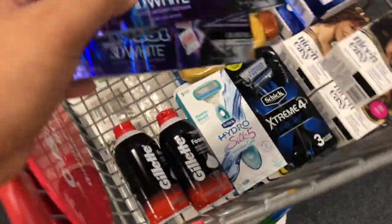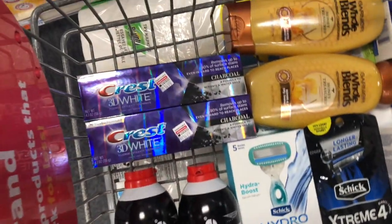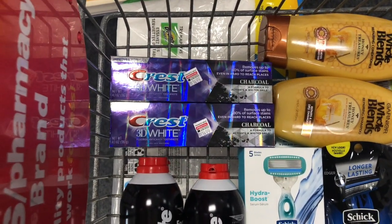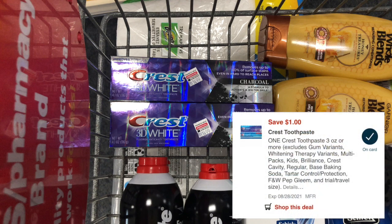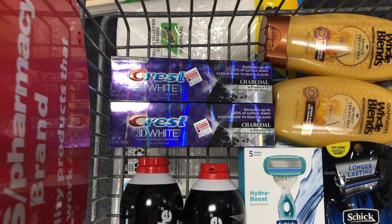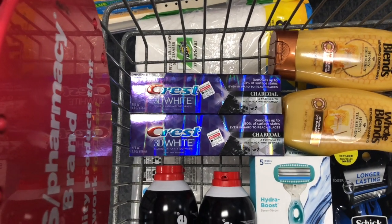The Crest deal is awesome. I picked up two Crest toothpastes at $3.49 each — I've been wanting to try the charcoal toothpaste forever. Total is around $6.98. I'm using a $3 off two digital coupon, plus a $1 off one digital that will glitch and come off too, bringing my total to $2.98. Getting back a $3 ExtraBuck makes these completely free — a great freebie for something you want to try.